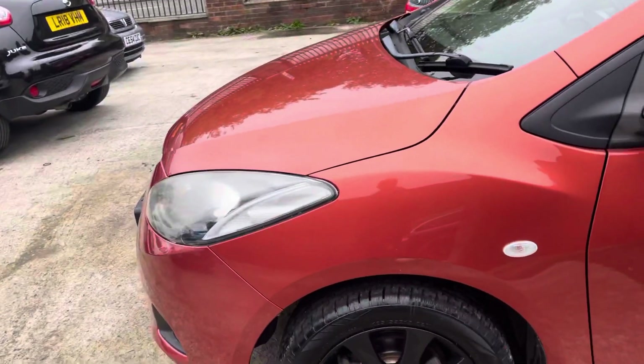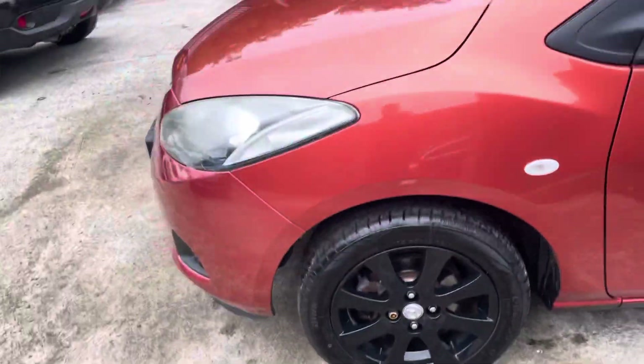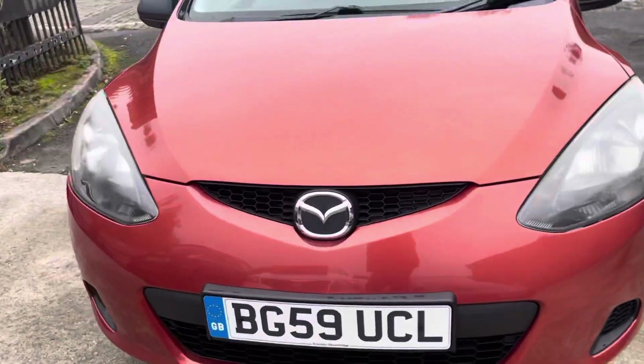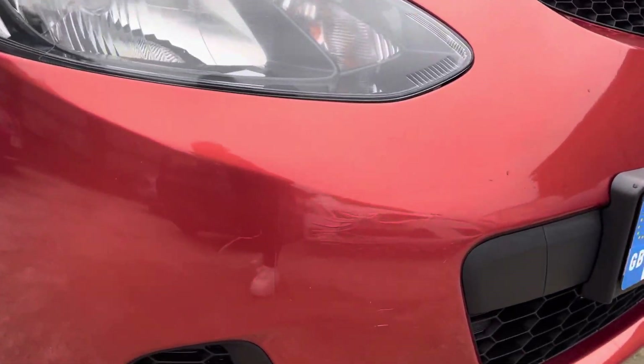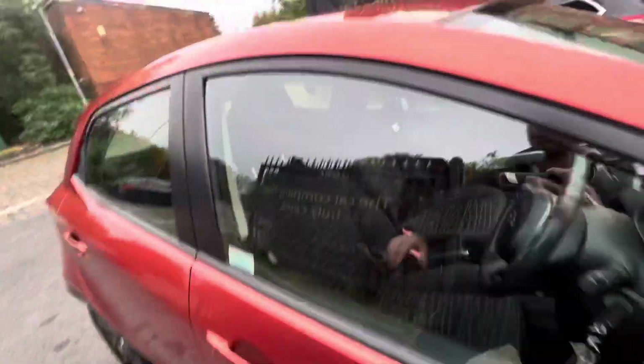Just a little mark there — passenger side front door does have a stone chip just on that handle. Front wing is in lovely condition. Every single alloy is perfect. Tire tread is really good; you're not going to be changing your tires for another three years at least, I'd say. And a few little light marks just there. So as you can see, bodywork-wise it's in fantastic condition.